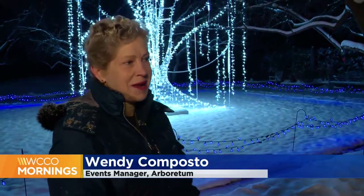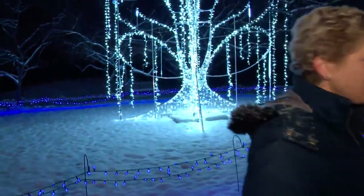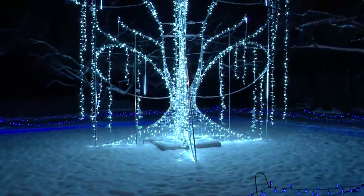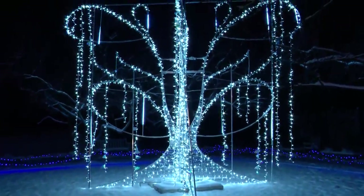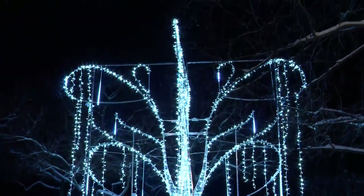This 16-foot-tall weeping willow tree is brand new this year, and I think people are going to absolutely love it. It's part of our botanical theme — we're celebrating winter, and we have other floral sculptures: azaleas, hostas, chrysanthemums — things that are important to the University of Minnesota and the research that was done.